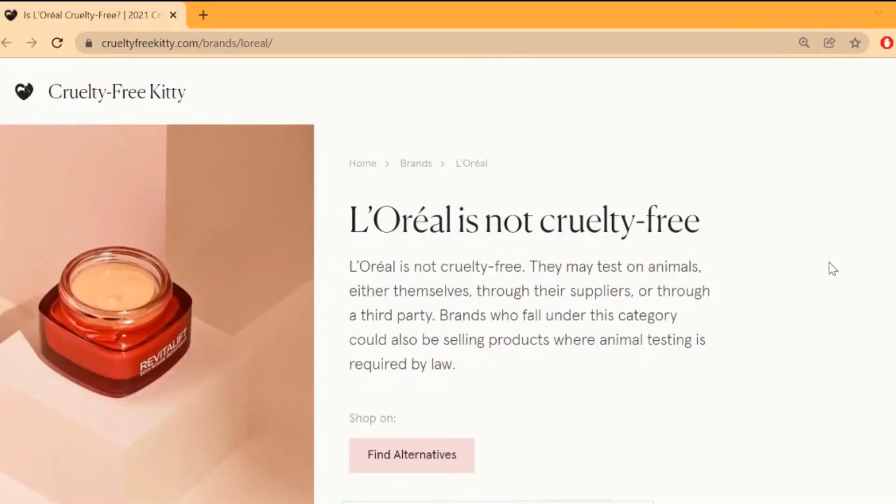FPC is proven in clinical and consumer studies conducted by independent institutes. L'Oreal has been committed to a world without animal testing for more than 30 years — and claims to be cruelty free. But I have checked two truthful websites, Cruelty Free Kitty and PETA, and both sites claim that L'Oreal is not cruelty free. They may test on animals either themselves, through their suppliers, or through a third party, and they sell products in markets where animal testing is required by law.